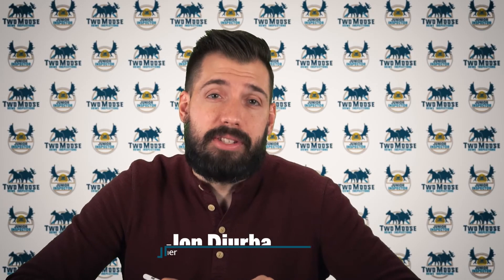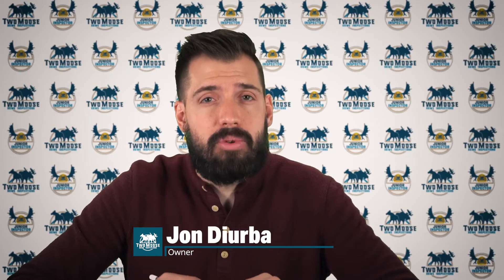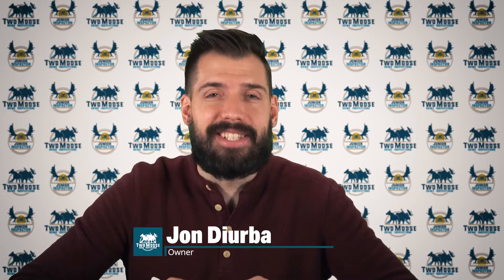Hey, this is John with Two Moose Home Inspections. We've made it to the third and final video about ice dams. Let's talk about the root cause. Welcome to Inspector Insights.